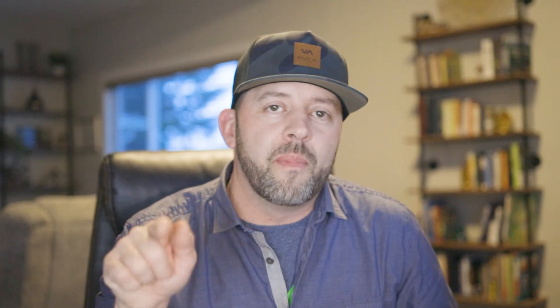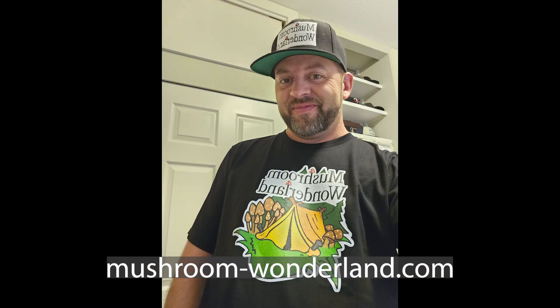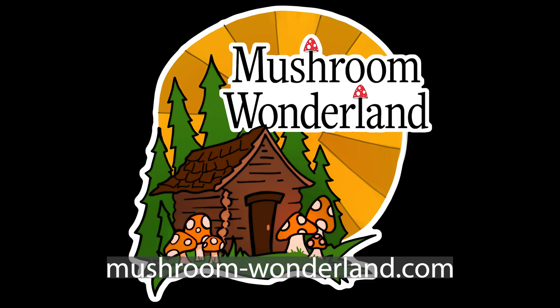I don't want this video to scare people about mushrooms — they are amazing organisms that have their own kingdom in the tree of life. They can be absolutely delicious and really fun to forage with your family. But I just want you to be aware that there are certain dangers that could be lurking in your lawn. Thanks for joining this episode of Mushroom Wonderland. Make sure to hit subscribe, go to mushroom-wonderland.com to pick up some merch, and we'll see you on the next episode. Much love, everyone — peace out.